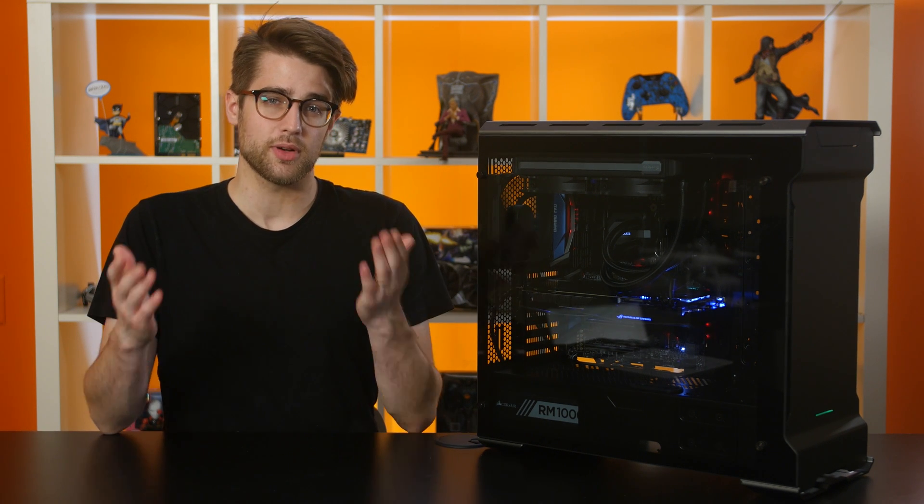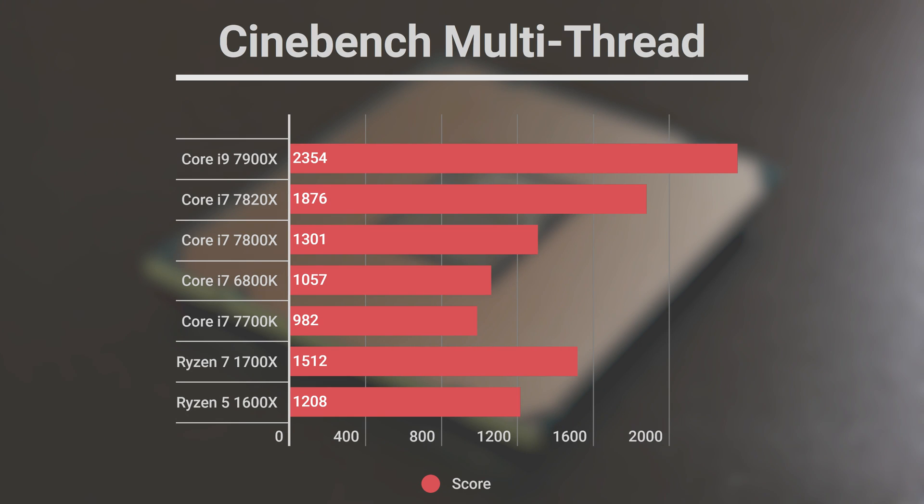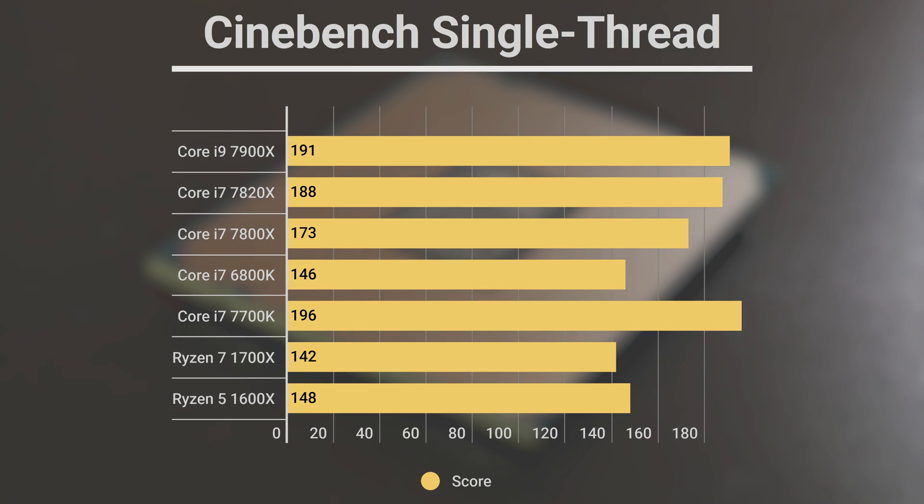Now we know what we're dealing with, let's get into the tests. I tested three CPUs, so I'll just be doing some basic performance tests. I tested pure CPU performance in Cinebench, CPU-Z, and Handbrake. In Cinebench we see a pretty predictable spread, with increasing single and multi-core performance going up the stack. I've seen some tests showing the 7900X getting single-core performance on par with the 7700K, but I didn't see that here. The Kaby Lake part still beat out every Core X series chip in single-core scenarios.